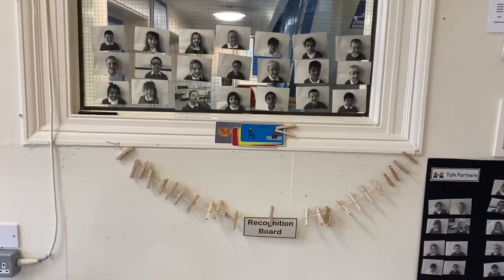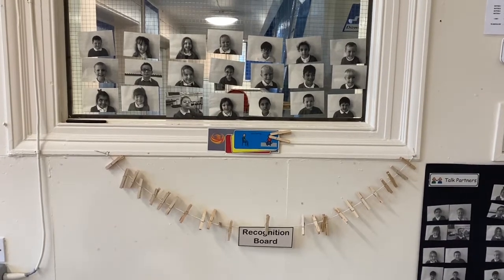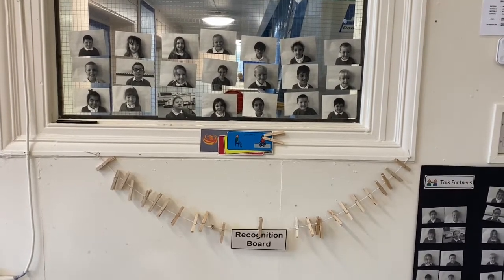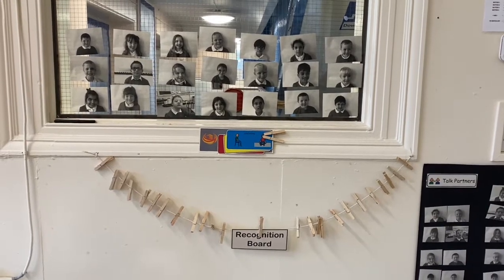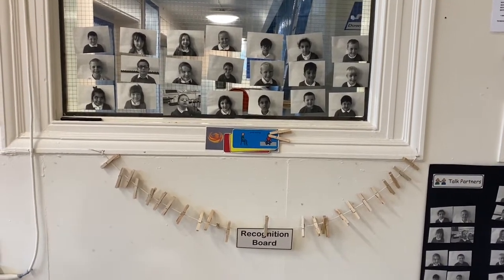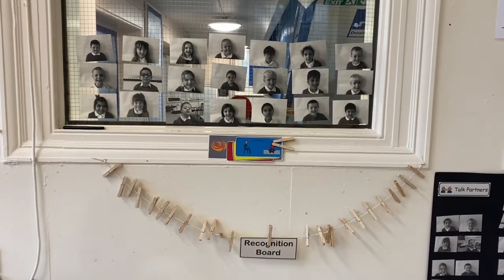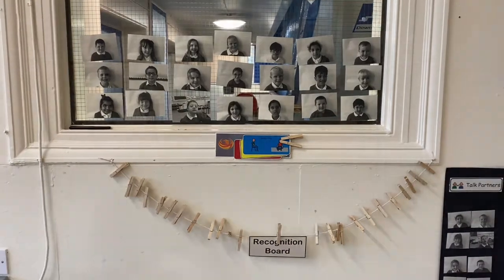Whilst we develop our ethos, we also have a school recognition board, which is available in every classroom. As a class we decide what our target is going to be — this week's target is good sitting. Every time we see somebody showing good sitting, their picture gets pegged onto the board. We really enjoy it when everybody gets on the board because we get to dance to the song Celebration. It's happened once in Primary One so far and we're looking forward to it happening again.